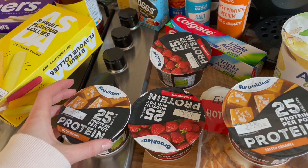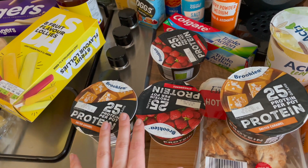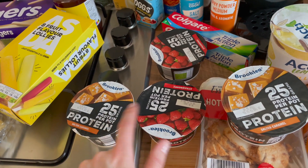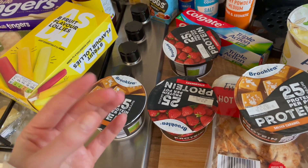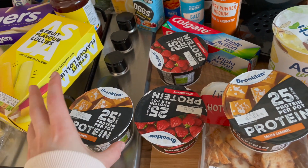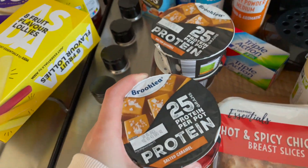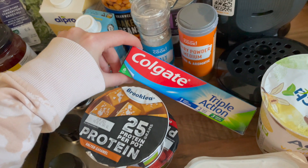We have the protein yogurt pots — literally everyone raved about these on TikTok. I just wish they did a vegan version because I won't eat direct dairy. Even when I go vegetarian on holiday I still won't have direct dairy like yogurts. But anyway, we got strawberry and salted caramel flavors for Adam.